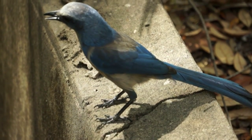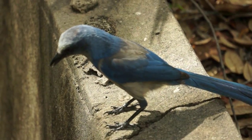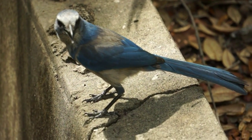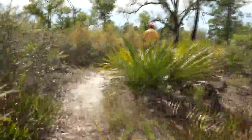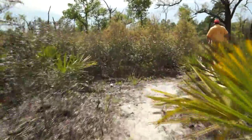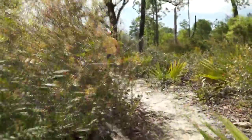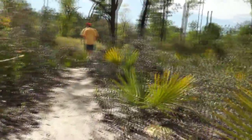Scrub is an extremely rare type of upland habitat in Florida. The Florida scrub jay is the only bird species completely dependent on these scrubs. However, scrub is also home to a great variety of rare plants and animals, many of which also depend solely on this habitat for their survival.